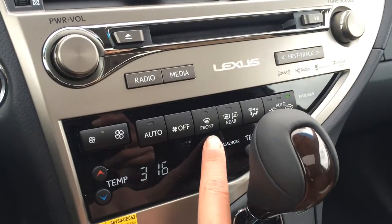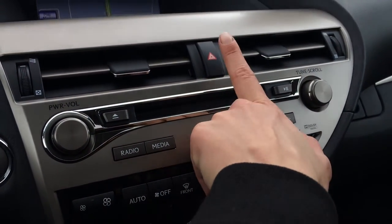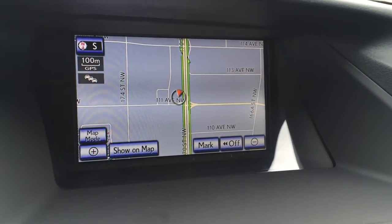You have front and rear defrost, heated side mirrors, shortcut buttons for your audio, disc loader, and hazard lights. And then you have your display screen, which houses your navigation as well as your backup camera.